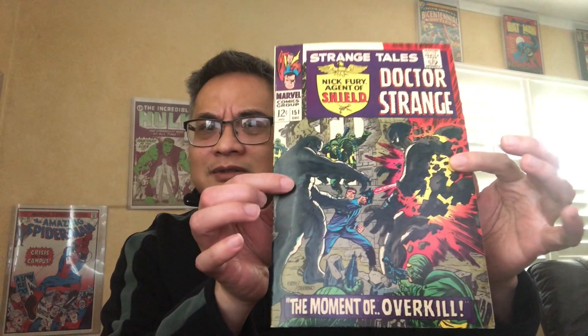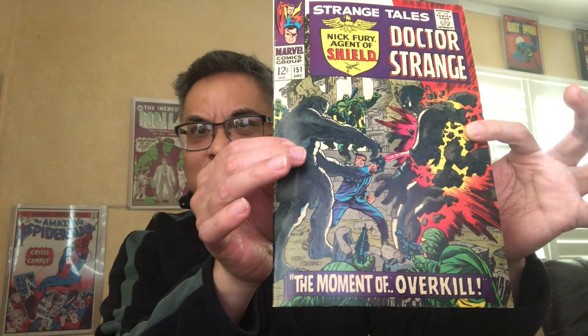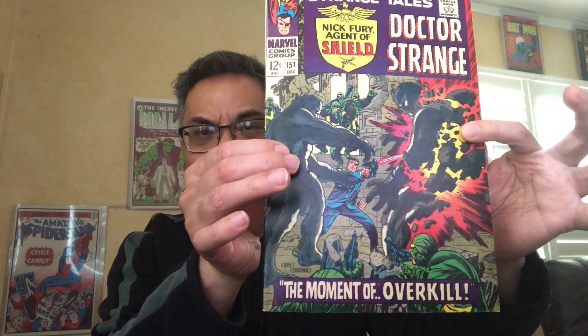Hello, welcome back to another all-time favorite video. Today: Strange Tales, Jim Steranko. The first one, issue 151, is actually not his penciling — it's only his inking, with Jack Kirby penciling. He broke into this title with this very first issue. Nice cover, but it's definitely not in my top three as far as the rank of work.